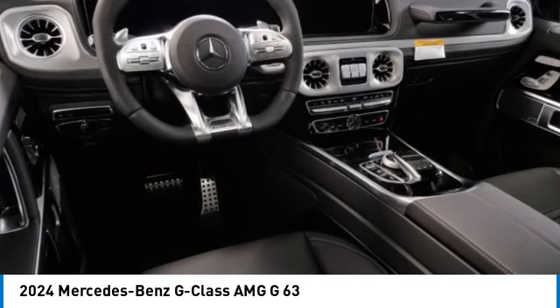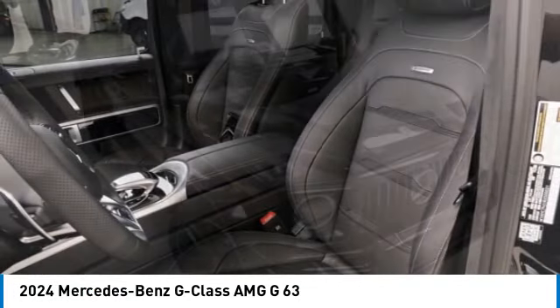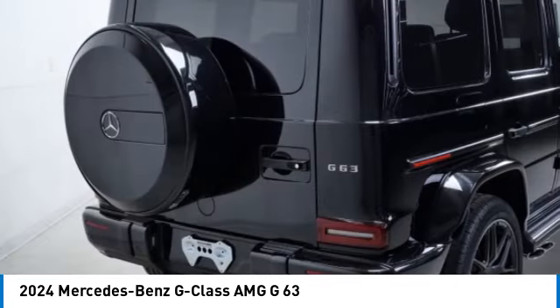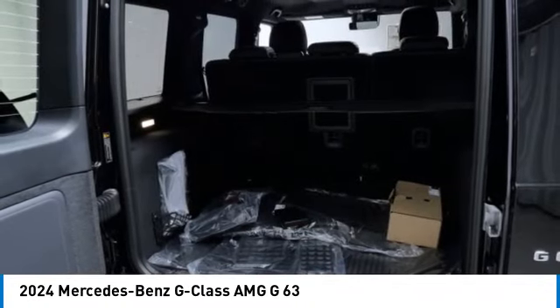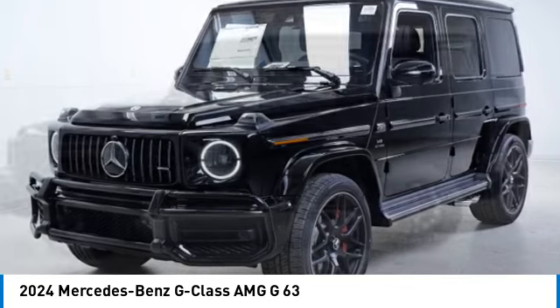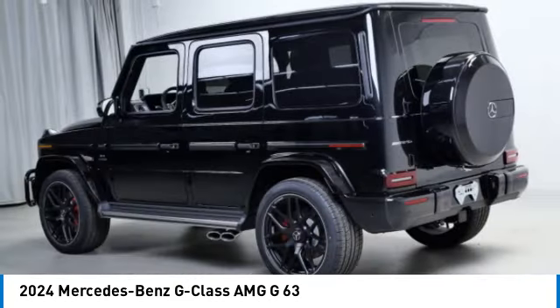Come test drive the 2024 G-Class. Not many SUVs can claim a hand-built luxury interior inside a battle-tested hand-built body. In fact, only one can. Extraordinary capability and ongoing enhancement have made the G-Class one of the world's top off-roaders for the past three decades.